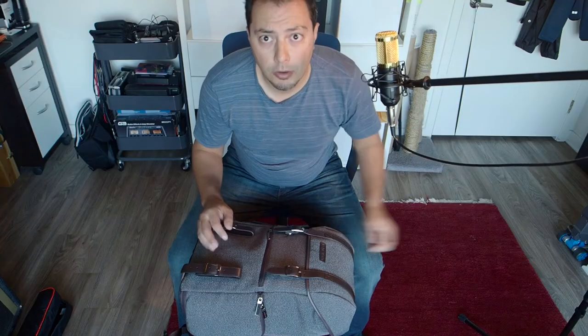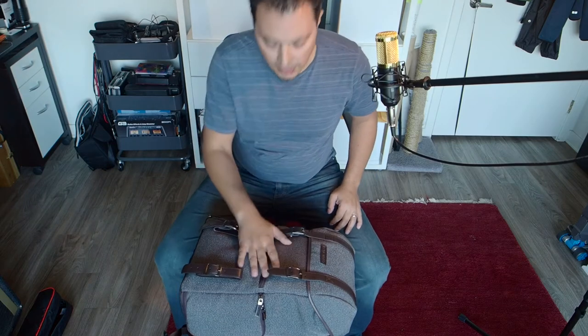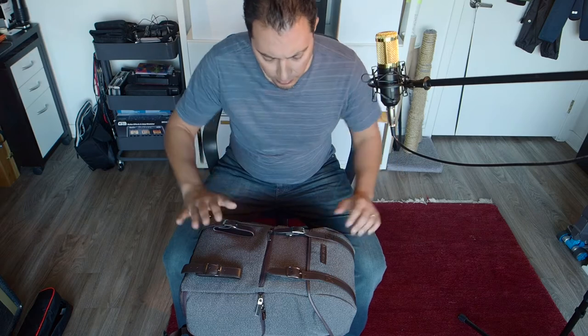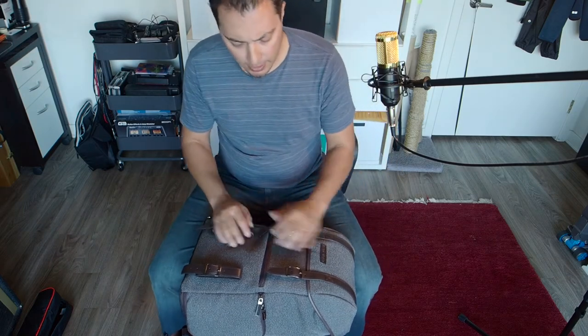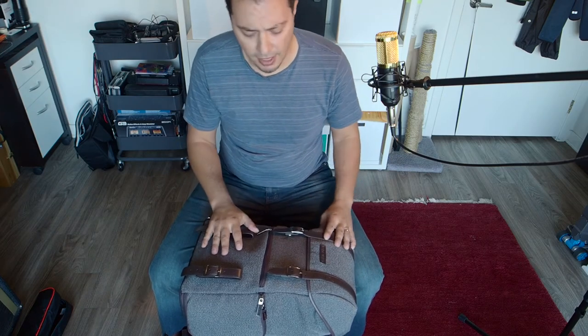The other thing you can do is access the other side, which has the same kind of zip pocket. You can't get into the camera compartment from this side, but you can get into a bunch of pockets including SD card pockets — a really great place to put stuff you need to get into fairly quickly. Now I'll flip the camera around and show you the details.